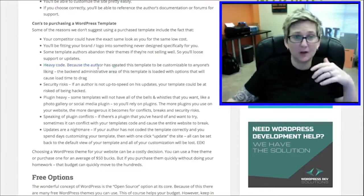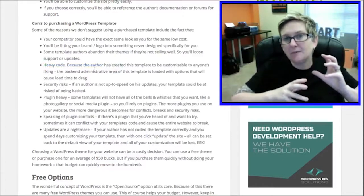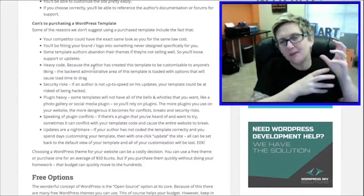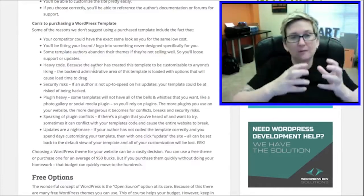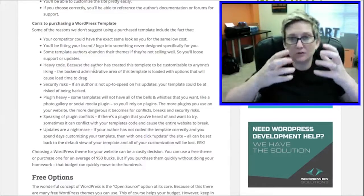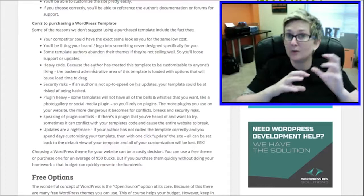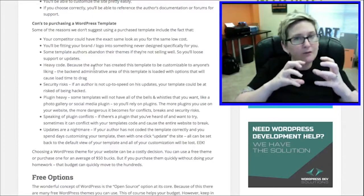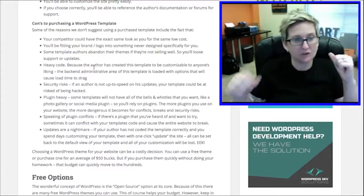A lot of times authors will code a lot of great features into a theme and you think, wow, that's an amazing theme for that cheap price. But the problem is you end up not using a lot of those things and your theme is just really heavy and it starts to slow down your website as it loads. We highly suggest only finding a theme that has those absolute necessities that you want, not anything extra.